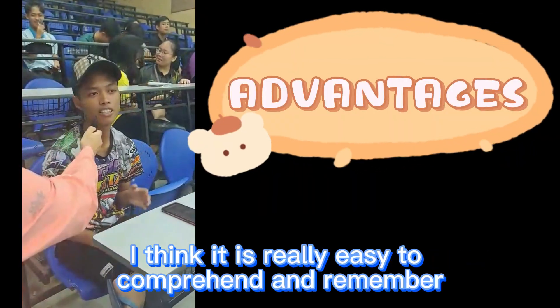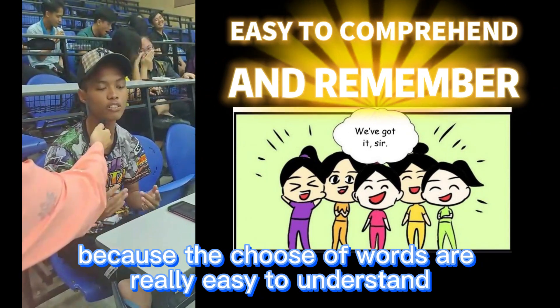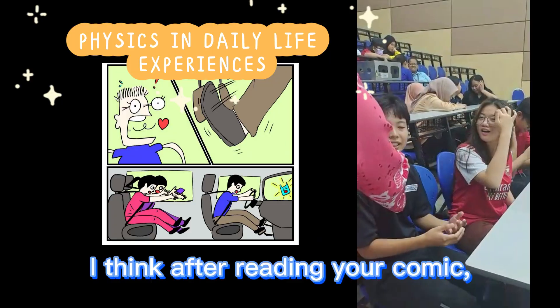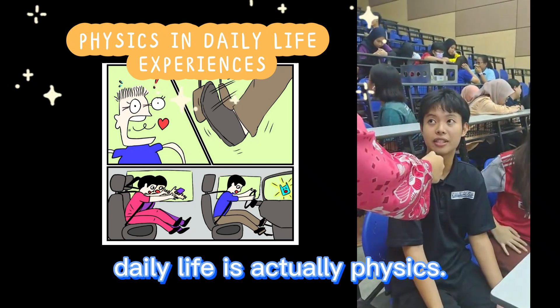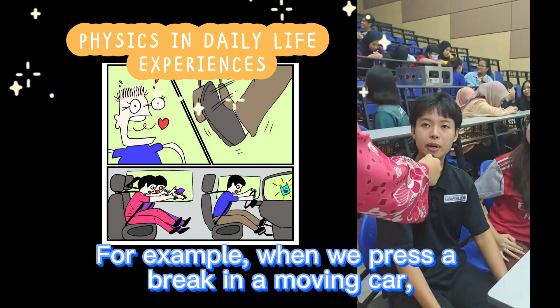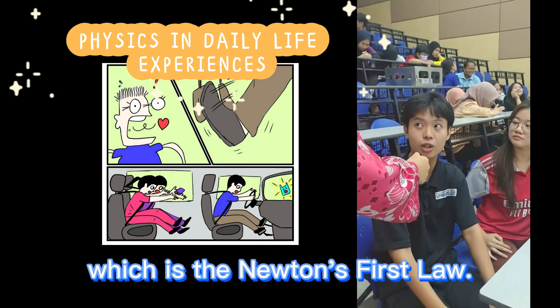So, what do you think about our comic? I think it is really easy to comprehend and remember, because the choice of words is easy to understand and very relatable. I think after reading your comic, I find it very interesting, because I just realized that in our daily life, it's actually physics. For example, when we press a brake in a moving car, we experience inertia — which is Newton's first law.